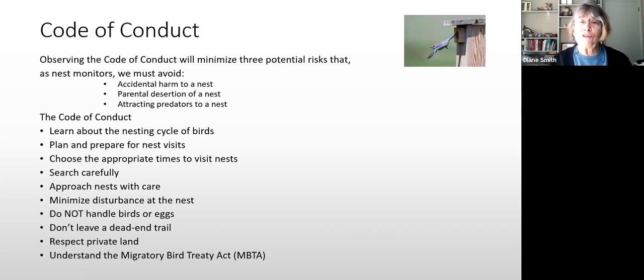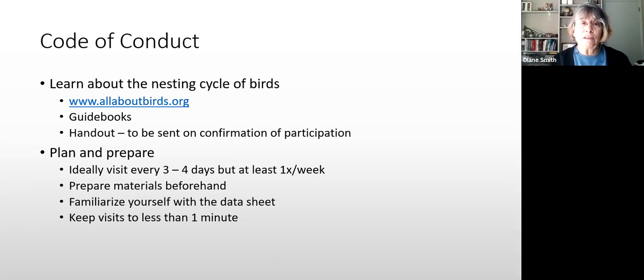Prepare for visiting the nests and make sure you go at the right time. Searching carefully is for nests not in boxes — we know where our boxes are. Approach the nest with care; you don't want to disturb it unless it shouldn't be there. Don't handle eggs or nestlings, respect private property, don't leave a dead-end trail, and understand the Migratory Bird Treaty — which basically protects the birds.